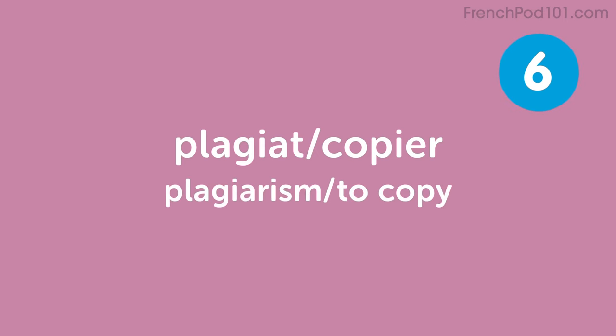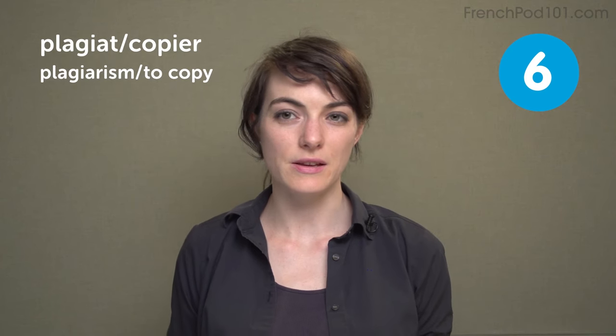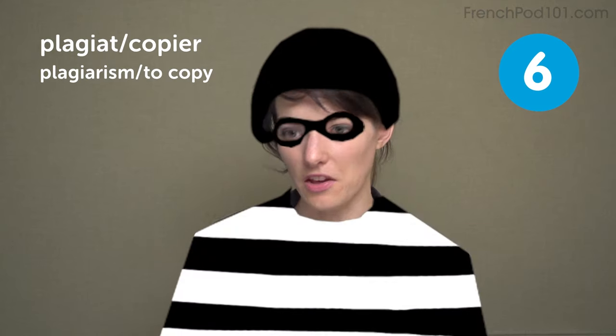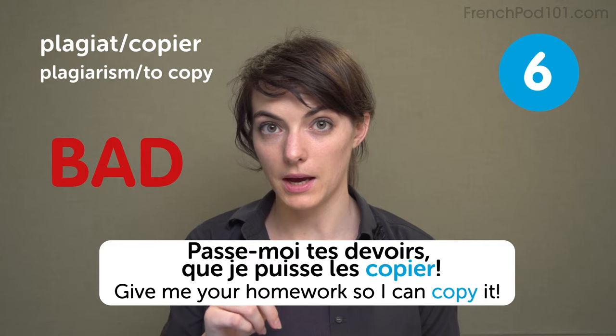Plagiat — plagiarism. Or actually we say to copy: copier. We're gonna copy someone's homework. Give me your homework so I can copy it. Passe-moi tes devoirs que je puisse les copier. Bad!